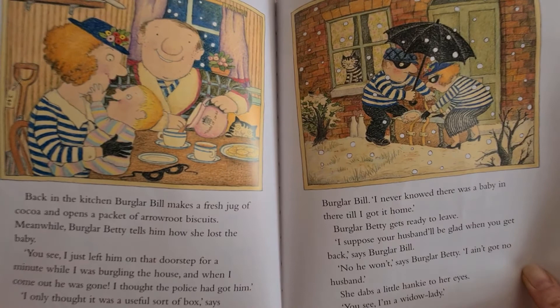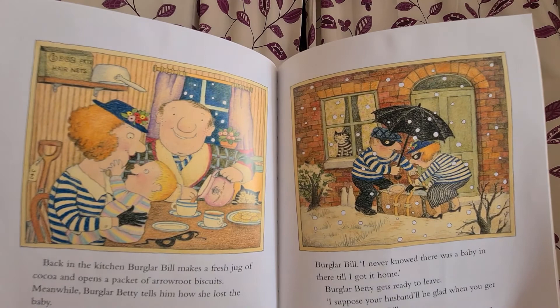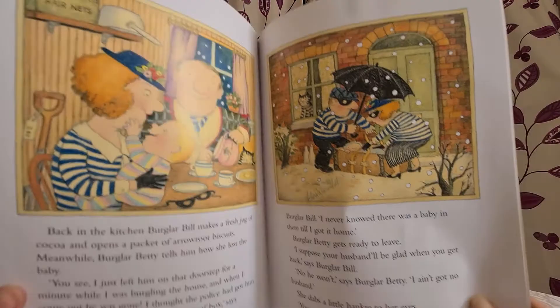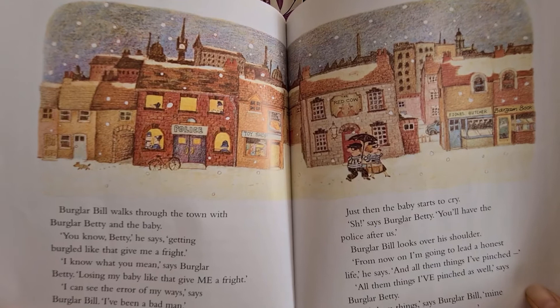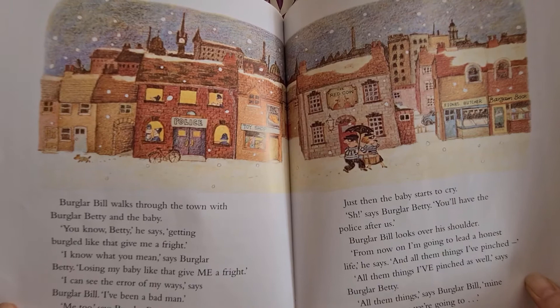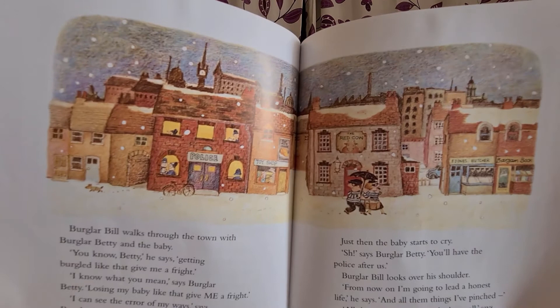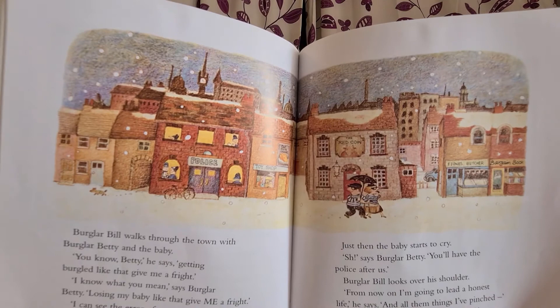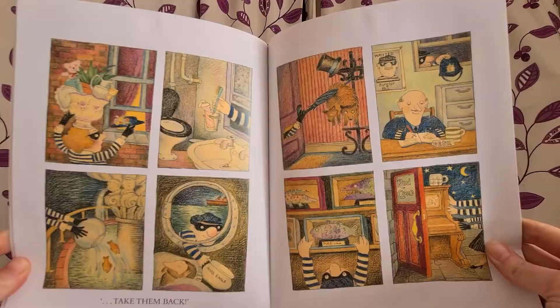Burglar Betty gets ready to leave. "I suppose your husband will be glad when you get back," says Burglar Bill. "No, he won't," says Burglar Betty. "I ain't got no husband." She dabs a little hanky to her eyes. "You see, I'm a widow lady." Burglar Bill walks through town with Burglar Betty and the baby. "You know, Betty," he says, "getting burgled like that gave me a fright." "I know what you mean," says Burglar Betty. "Losing my baby like that gave me a fright." "I can see the error of my ways," says Burglar Bill. "I've been a bad man." "Me too," says Burglar Betty. "I've been a bad woman. I've been a terrible woman." Just then the baby starts to cry. "Shhh," says Burglar Betty. "You'll have the police after us." Burglar Bill looks over his shoulder. "From now on I'm going to lead an honest life," he says, "and all them things I pinched — and all those things I pinched as well," says Burglar Betty. "All them things, mine and yours, Betty — we're going to give them back."